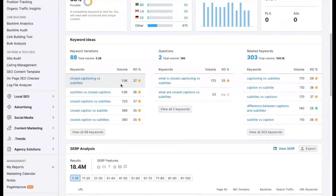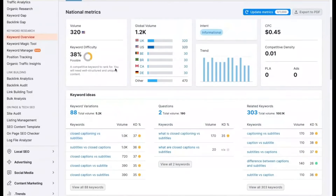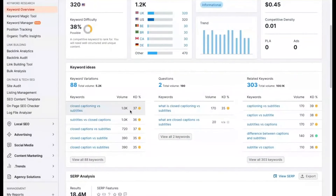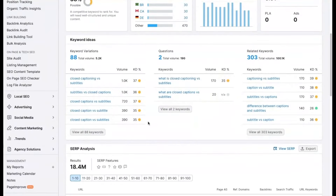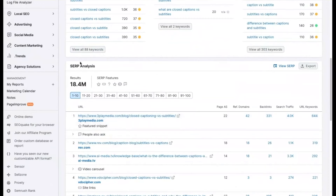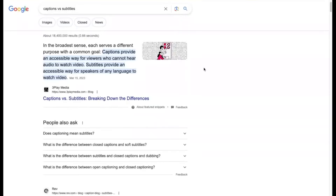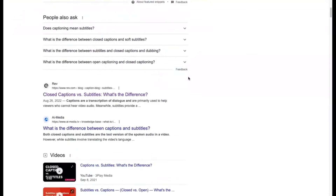It looks like more people are searching 'closed captioning versus subtitles' than just 'captions versus subtitles,' with about a thousand monthly searches, but it's still a pretty low difficulty. The next thing that you would want to do is look at the SERP analysis — this is the search engine results page analysis. You're going to be looking at who is currently ranking. You use this pop-out view to view the SERP as it actually would look on Google. We have some featured snippets up here.